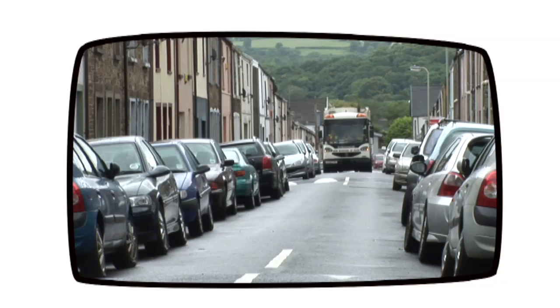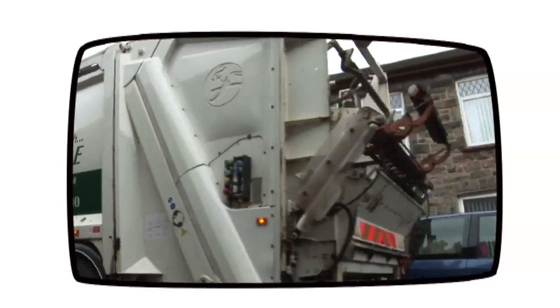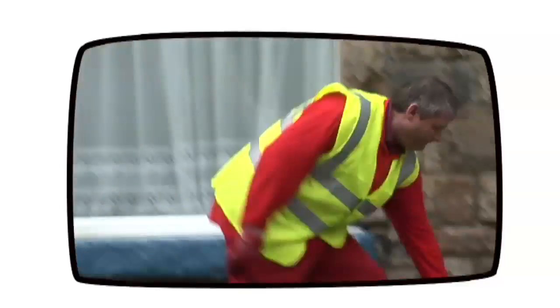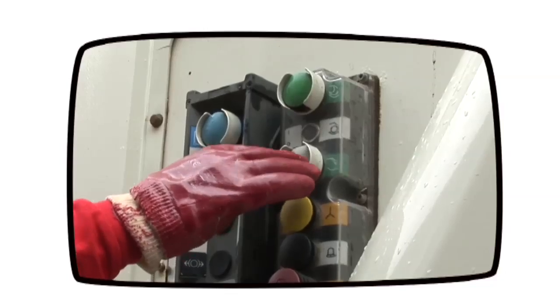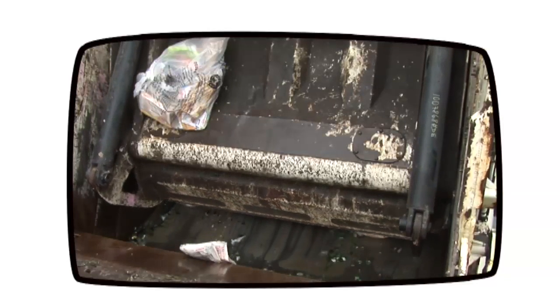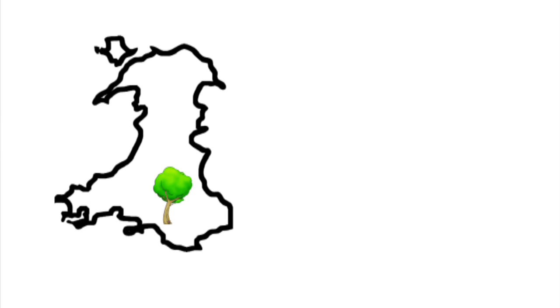Many of us recycle our household waste, but how many of us know what happens once we put it out for collection? Well, let's follow this bottle through the process to find out. Recycling domestic waste is one of the easiest and most important things you can do to help save the planet. Firstly, if we don't recycle waste, it just gets put in a big hole in the ground. But to realise how important recycling is, you need to know just how much we as a society use. It takes a forest the size of Wales to produce all the paper we get through in the UK in a year.